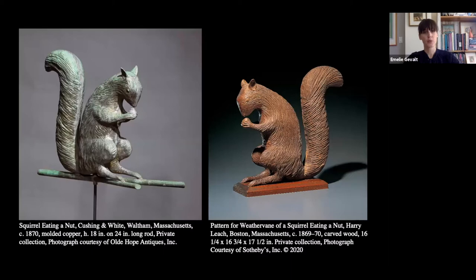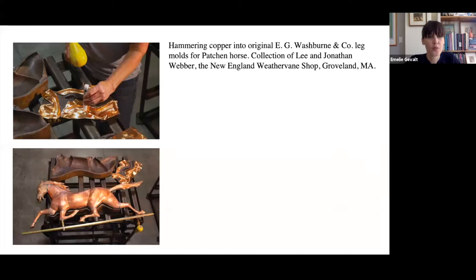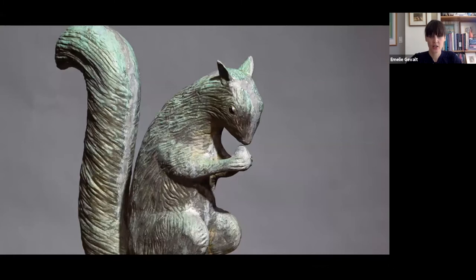This step up in production was partly made possible by changes to the craftsmanship process. We have examples on view in the show, including this wooden pattern, which was of the type used to create molds for reproducing copper weathervanes. A beautifully articulated carved wooden pattern like this would create a detailed negative mold. You can see here at the New England Weathervane Shop — a contemporary shop that uses historical molds — how sheet copper is hammered into the mold, ultimately producing two identical sides which are soldered together to form the hollow-bodied copper weathervane.